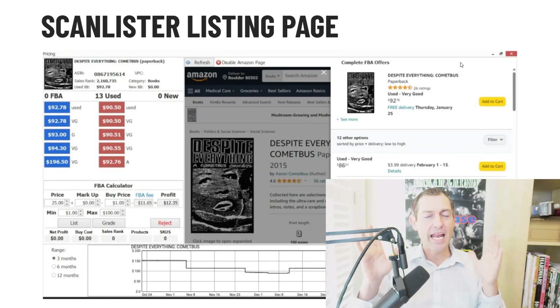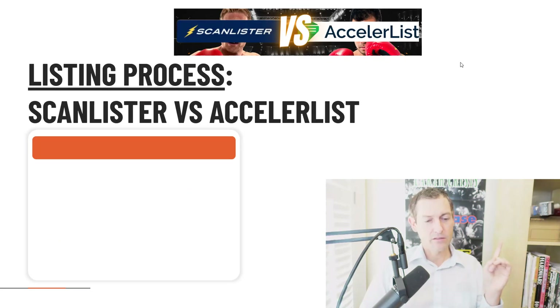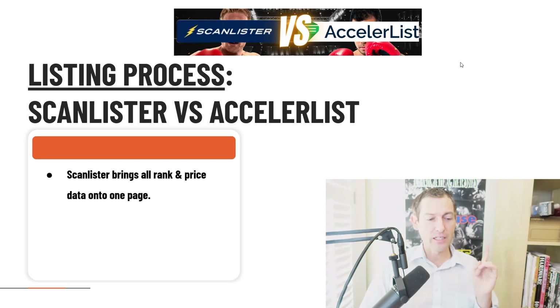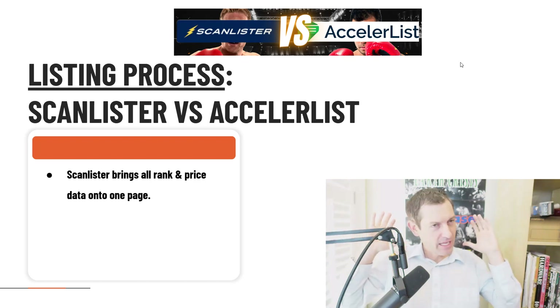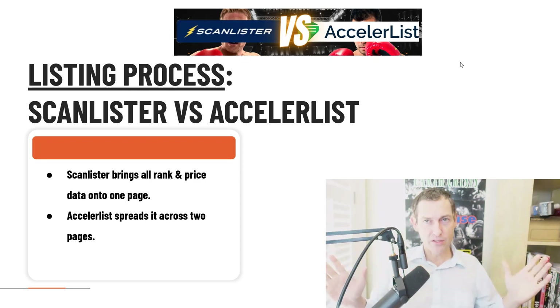The listing page is the most important part. If you're not using ScanLister, pay attention and ask yourself: what's missing from my listing tool that ScanLister has? Here's the listing page — you scan an item, you get the Amazon price, the Keepa charts, all this stuff. What does AccelerList look like? You scan an item, you get the prices, but you don't see the live Amazon data, you don't see the Keepa charts. ScanLister brings everything you need into one single page — rank data, price data, all the pricing data you need — so you can make an intelligent pricing decision right there.